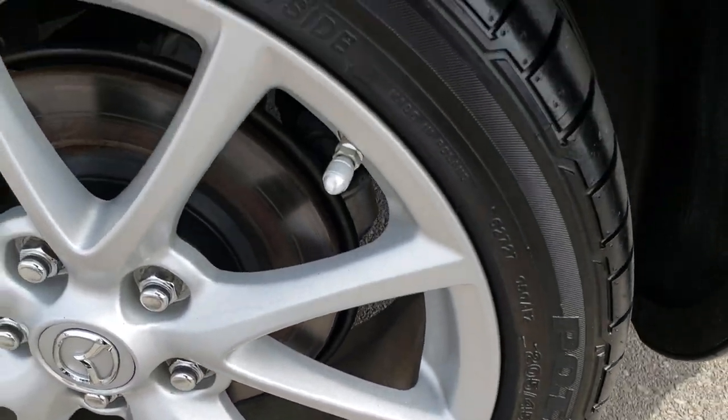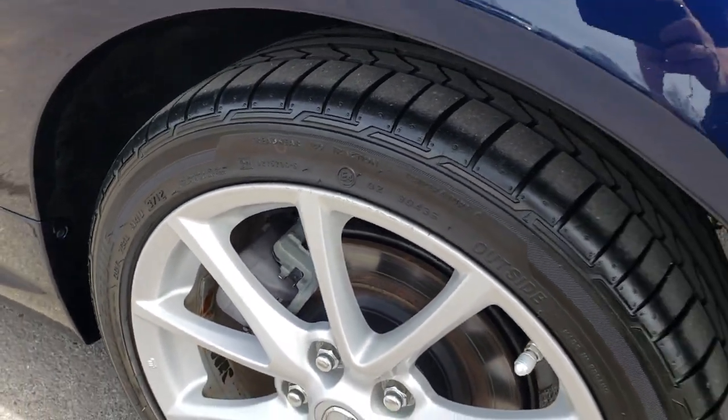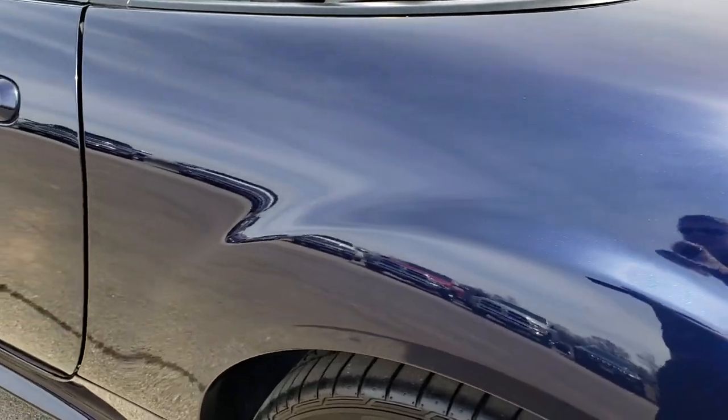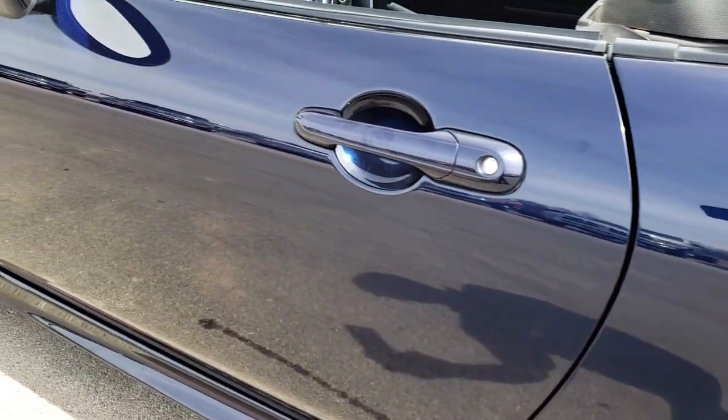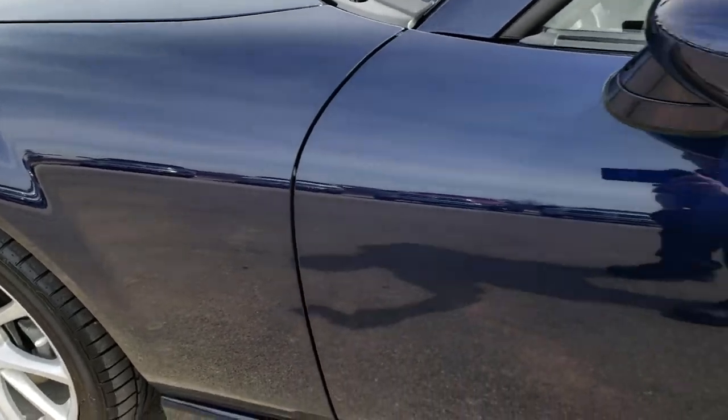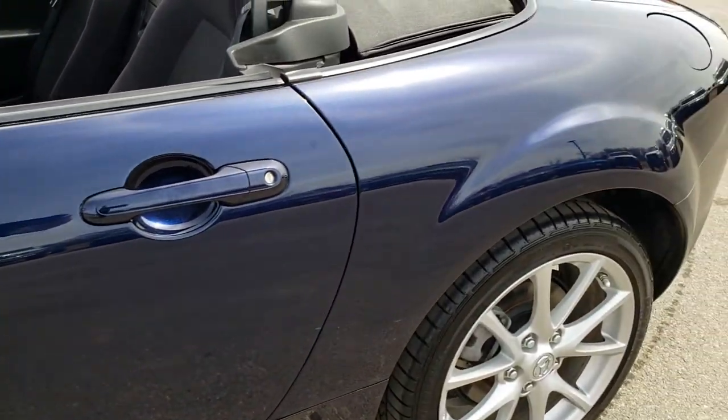For full disclosure, this back rim is in excellent condition as well. I didn't see hardly any scuffs or scrapes on that — maybe one tiny little scuff on the top, but other than that, very very nice. And down this side of the car, just as clean as the passenger side, with a very high gloss to this paint.